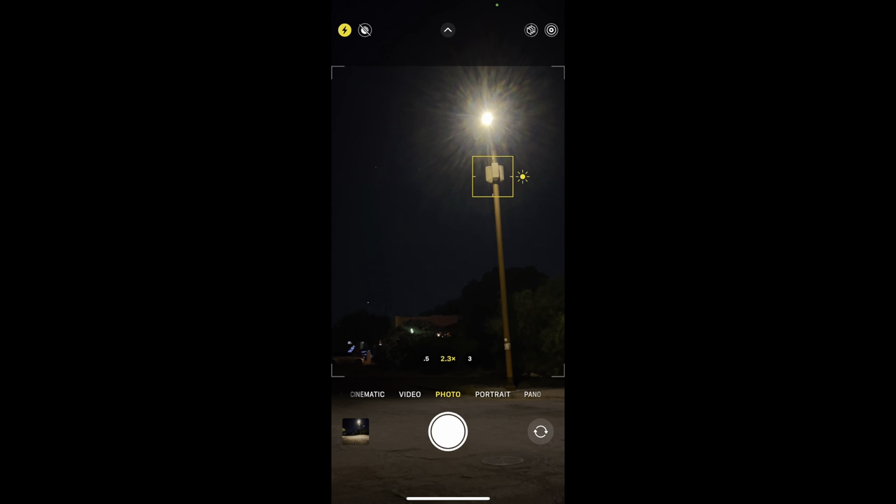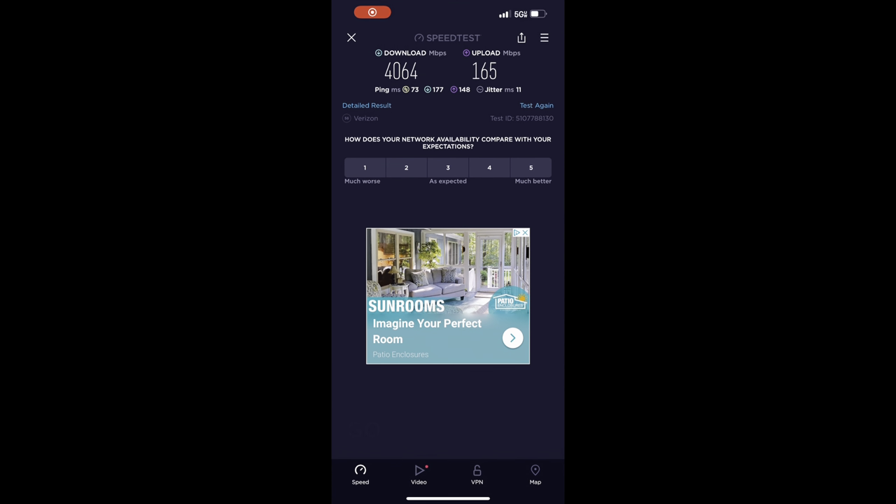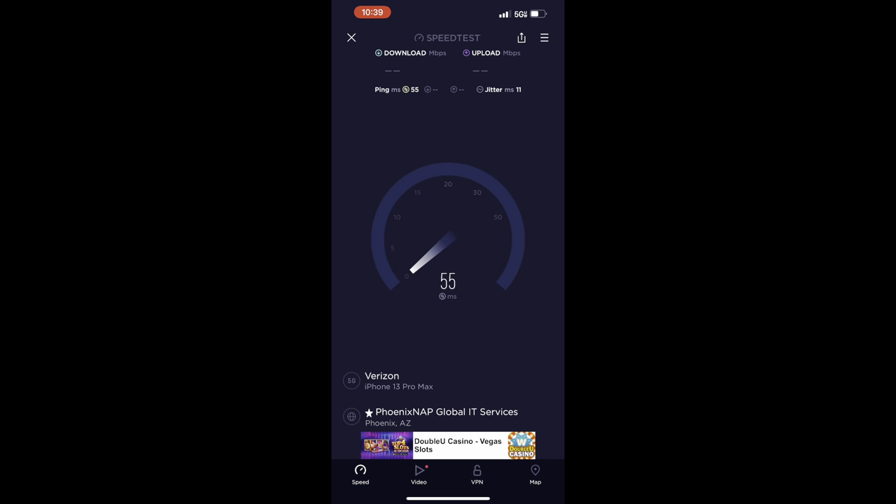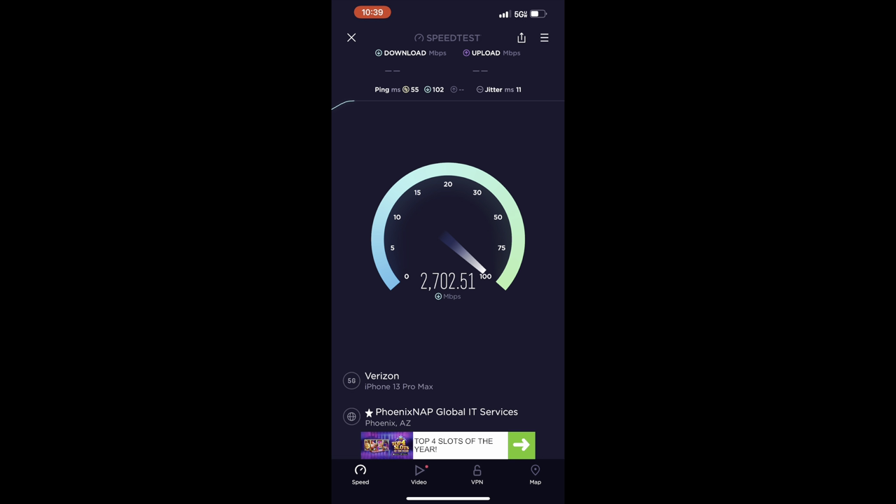This night test was performed in a residential neighborhood on a tower with modular shrouds made by Concealfab — these are quite common. We are using the Phoenix Knapp data center speed test to achieve over 4 gigabits. As you can see, it's pulling that right now in the test, and we only have 4 out of 5 bars on the 5G Ultra Wideband network.